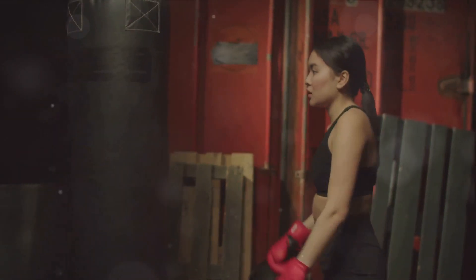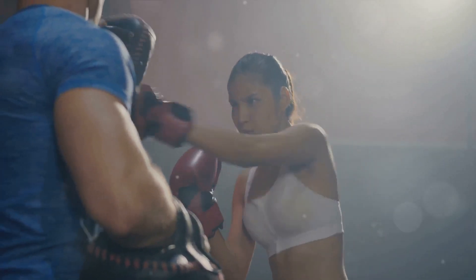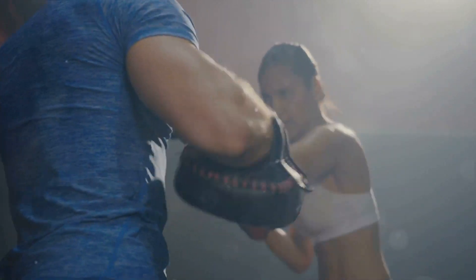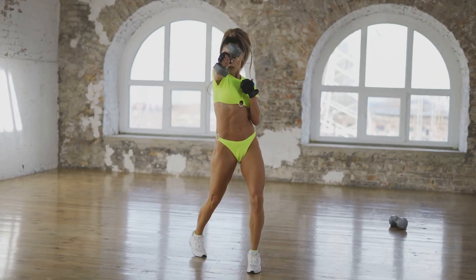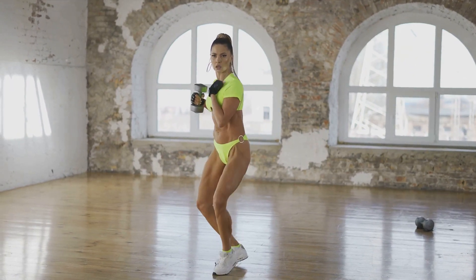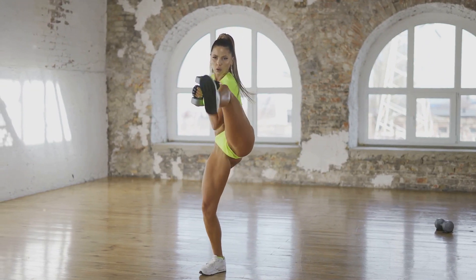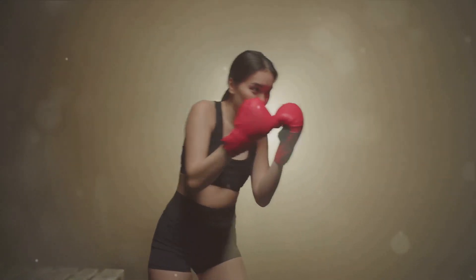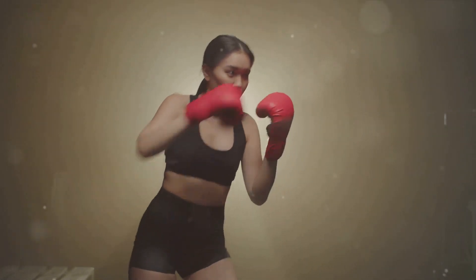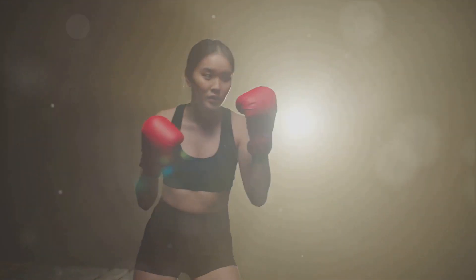Now let's talk about the benefits of kickboxing. First, it's a fantastic way to burn calories. An hour of kickboxing can burn up to 700 calories, making it an excellent choice for anyone looking to shed pounds. Second, kickboxing is great for toning muscles. From your shoulders down to your calves, every punch and kick engages multiple muscle groups. Regular practice can help you achieve that toned and sculpted look. Third, kickboxing can significantly improve your coordination and balance. The quick punches and kicks require you to be agile and precise. Over time, this can lead to improved motor skills and better overall coordination.